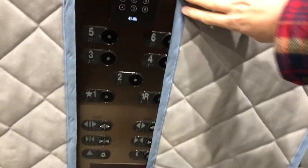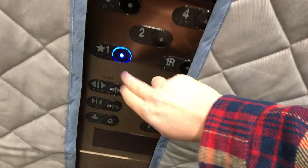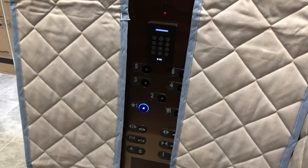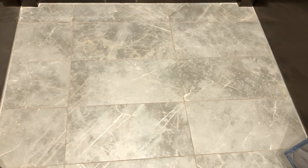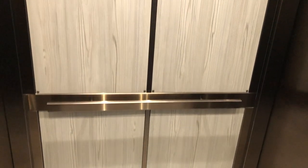There's some nice fixtures. Very nice elevator. I like the cab.